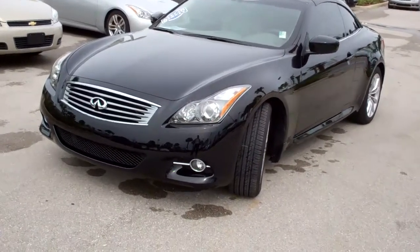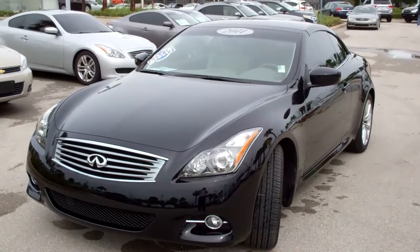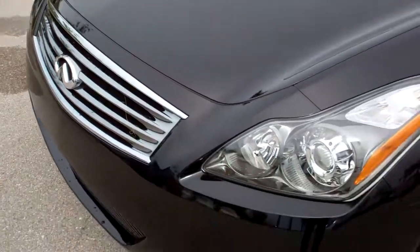Hi, this is Rob Fontano from Infiniti of Fort Myers. Let's take a closer look at this 2011 Infiniti G37 convertible. As you can see, this vehicle is like new, in excellent condition.